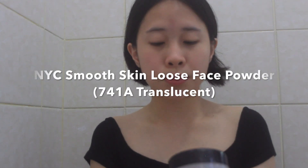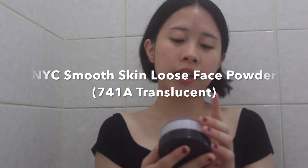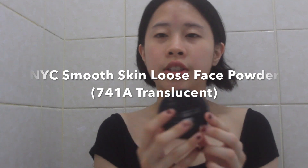Powder is a product I only use if it's really hot or if I'm wearing a lot of makeup. I used to swear by the Rimmel London Stay Matte Powder but that looked so dry, so I switched to the NYC Smooth Skin Loose Face Powder in shade 741B. It's just a translucent powder — I use it to set my face and the wonderful thing is that it sets without making me look too matte, which is great because I am pretty pale.